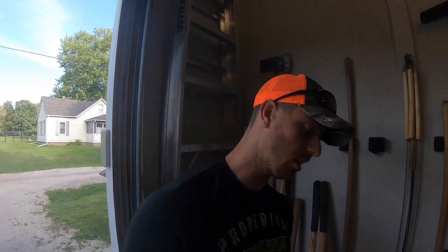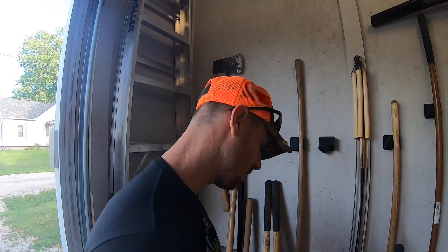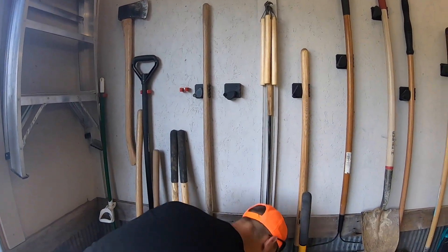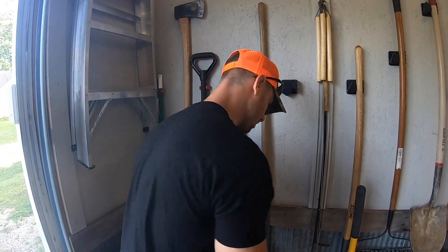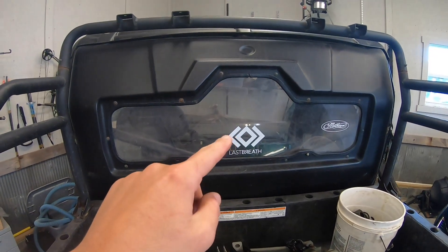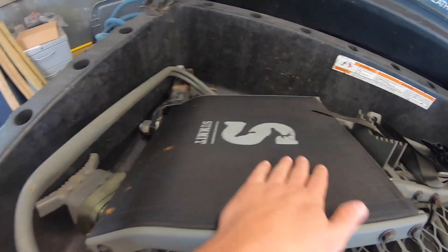Yeah, wrap that around it, strap it, and then you go up with the stand and it just locks in, rather than trying to bear hug the stand and wing a ratchet strap. We've done it lots of times — it's just a little easier this way. We got the Buckmobile going and we got a good pair of Summits in the back.